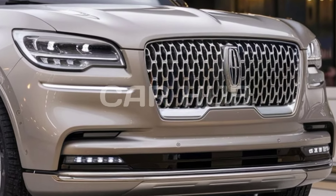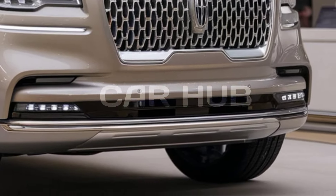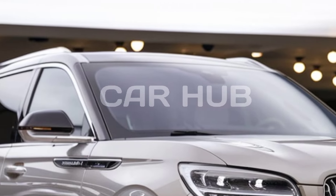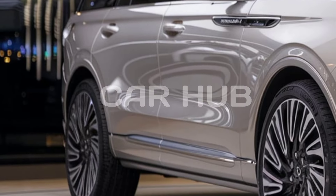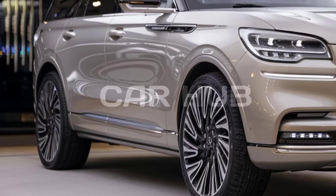Starting with its design, the 2025 Lincoln Navigator boasts a bold and sleek exterior. The front grille with its signature Lincoln emblem adds a futuristic touch, while the large 22-inch wheels and sculpted body lines give it a commanding presence on the road — an SUV designed to turn heads wherever it goes.